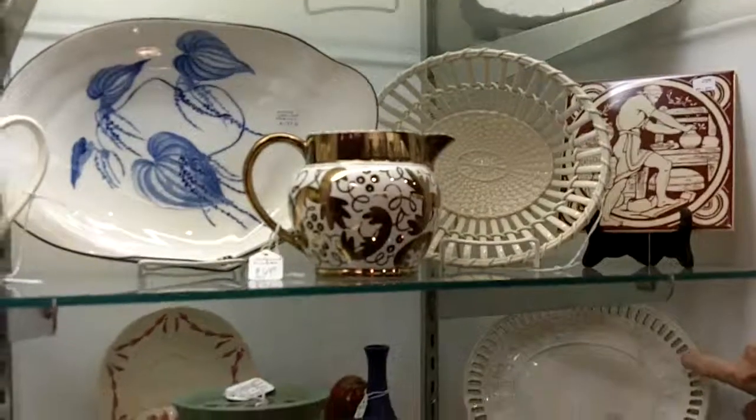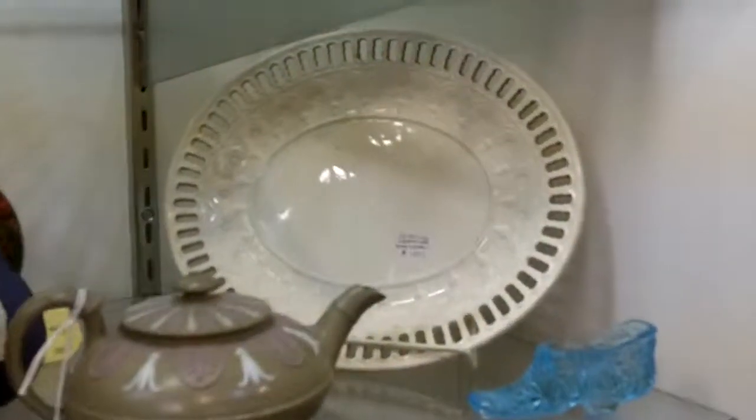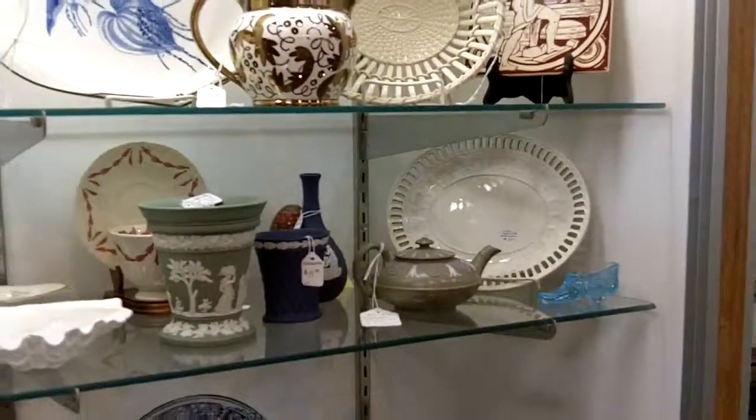That's really beautiful. Here's another old Wedgwood creamware piece that has the pierced edges and then the beautiful decoration going around the rim as well.